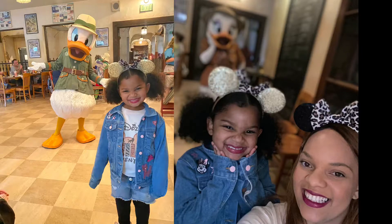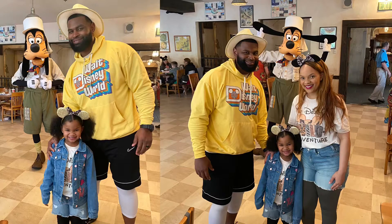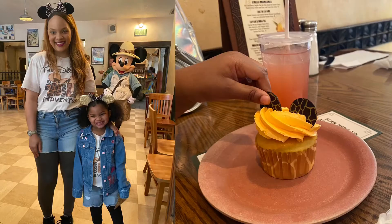Overall, I do feel like character dining is worth it. When I think of Disney, I think of the characters and getting great pictures that you'll always have for a lifetime. So if you want that experience from Disney, you should definitely do character dining.